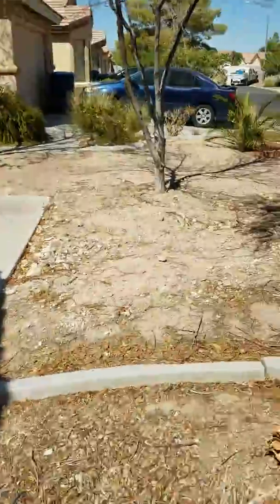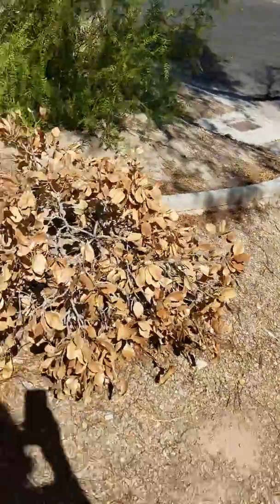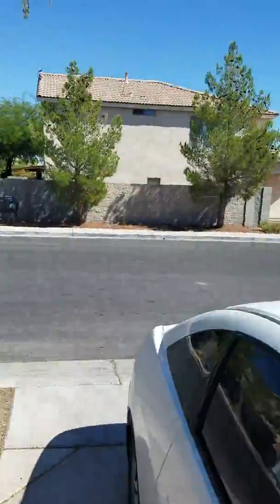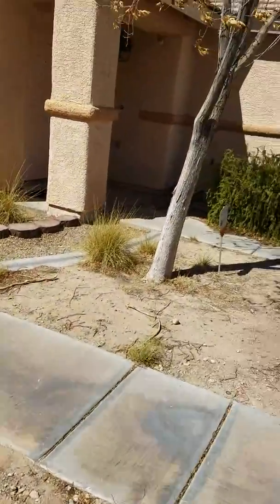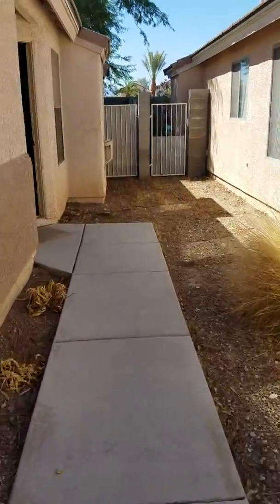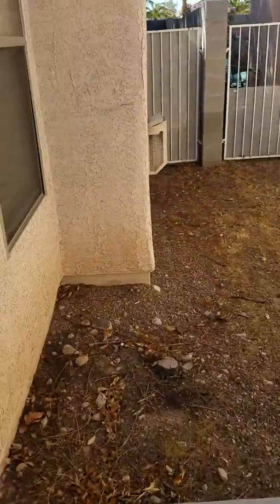All right, so here's the home. It looks like the water or electricity might not be on because every tree is dead in front. There's a dog next door so he'll bark whenever you come up, but it looks like he's inside now.